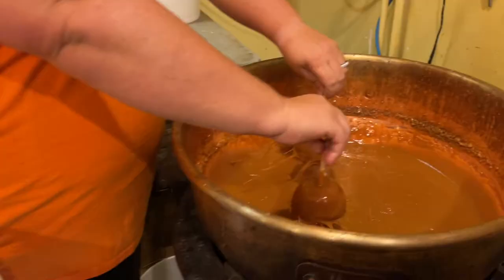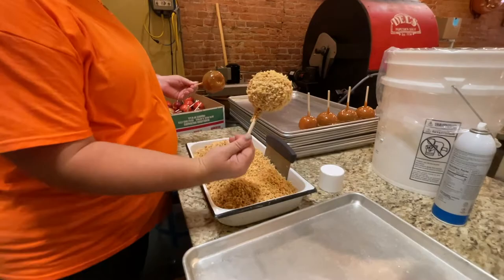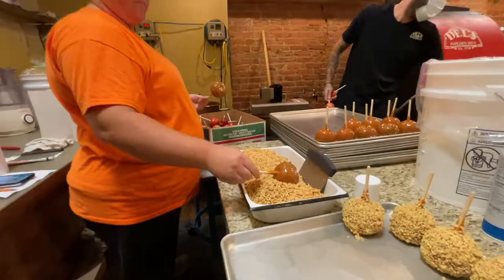Anyone new who comes in to dip apples — we start the season off slow because it is kind of a painful process in the beginning, and you do have to build up some calluses before you get into the really busy part of the season.